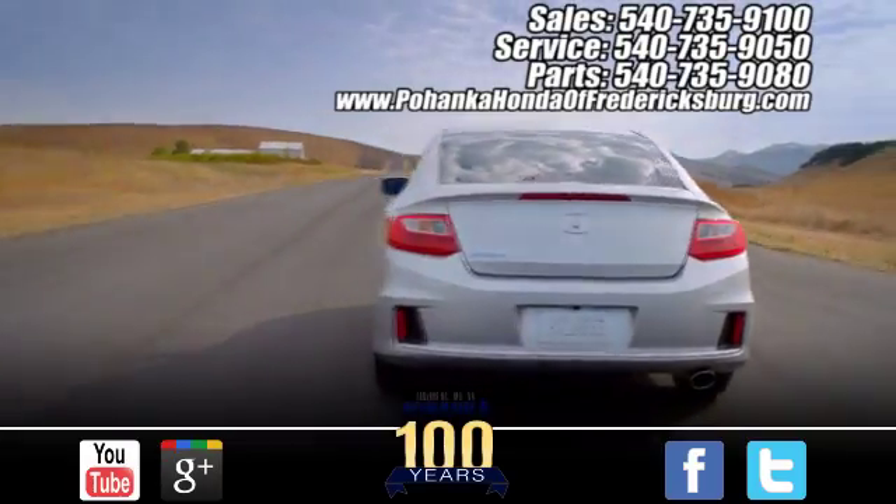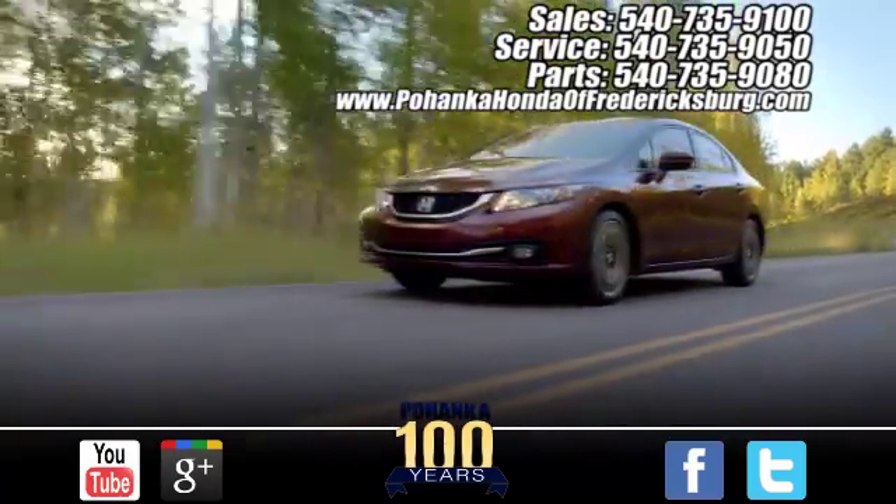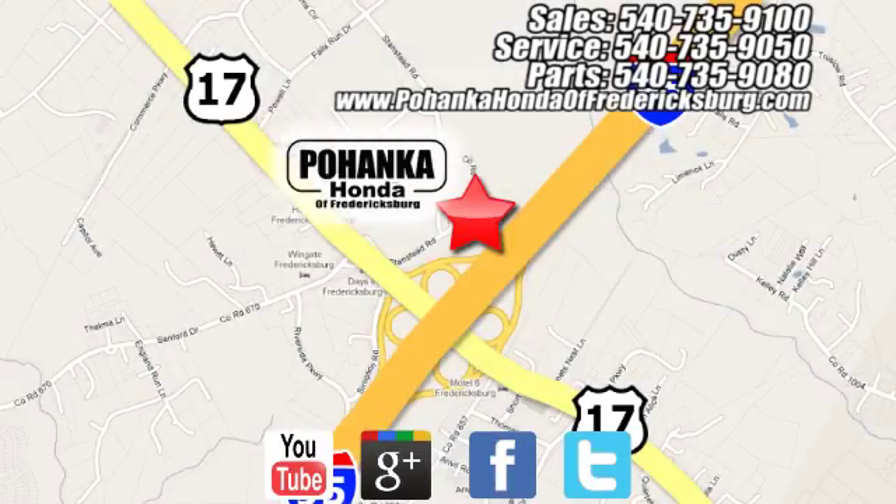Pohenka Honda of Fredericksburg is a great place to buy a car. Conveniently located at 60 S. Gateway Drive in Fredericksburg.